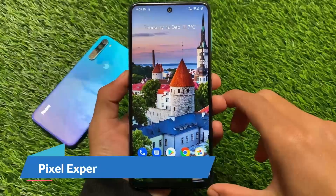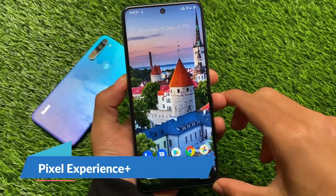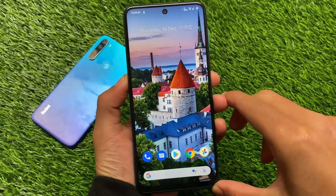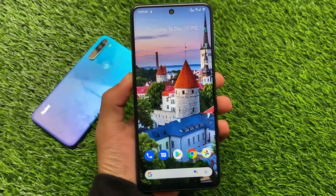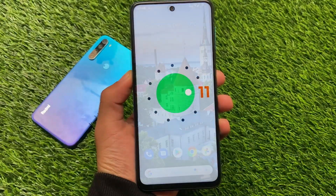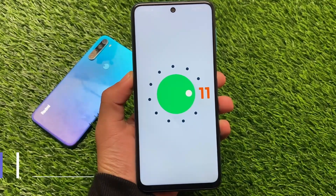Hey, what is up everyone, this is Kenny, welcome back again to the Tech Current YouTube channel. This is Pixel Experience Plus Edition — not the official version, but an unofficial version based on the final update for Android 11 for Redmi Note 9 Pro, Redmi Note 9S, Pro Max users.